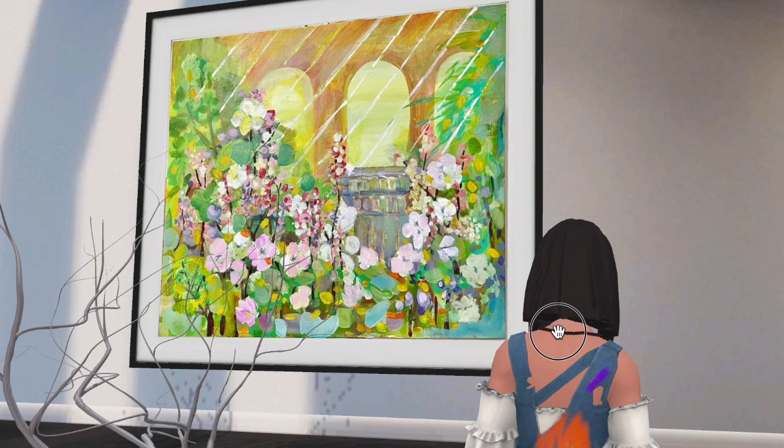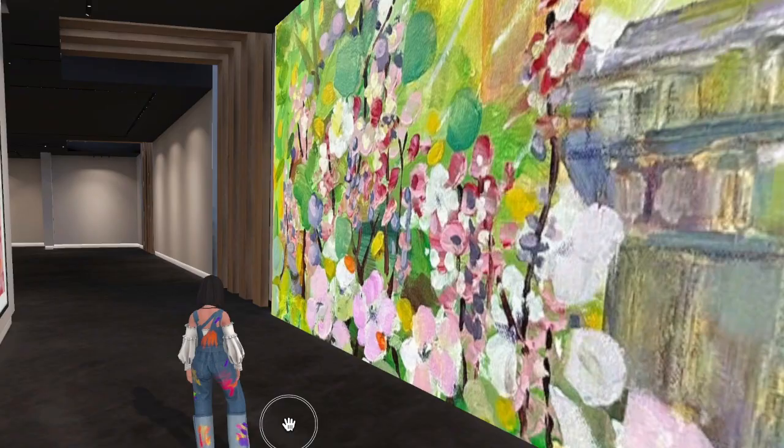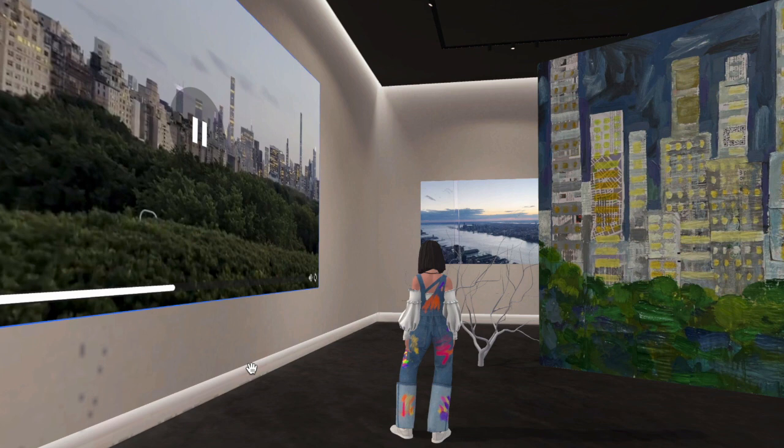I can freely run in my space and here is my painting shared with you in Project 2. I enlarge this garden as a big screen to create an immersive setting. Now I'm going to another exhibition hall to see another piece of work.